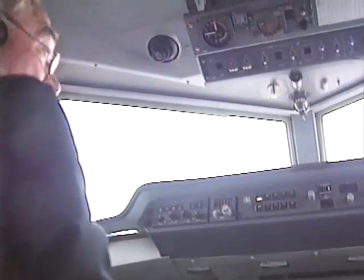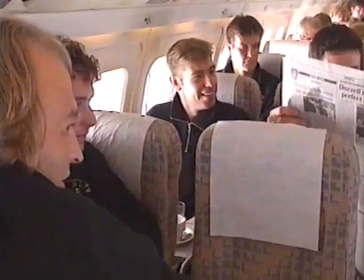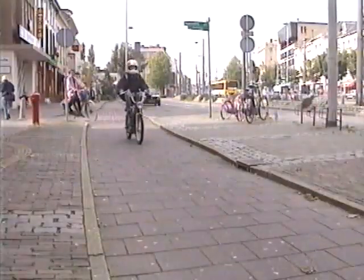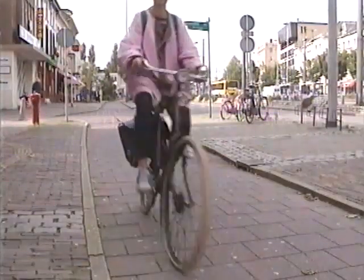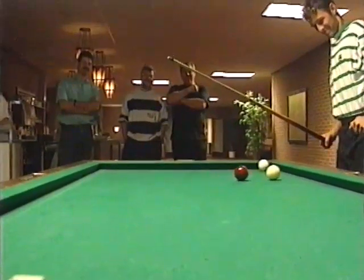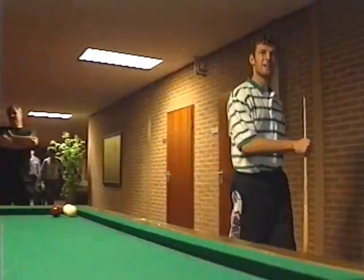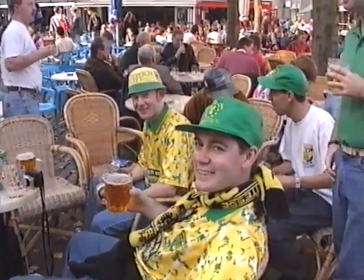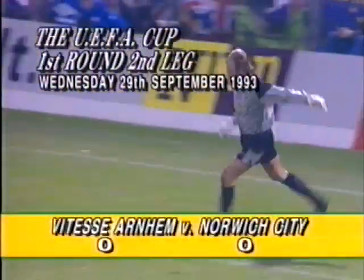Norwich had a European mission to complete. The luxury of a 3-0 lead from the first leg meant a relaxed atmosphere in the Canaries camp on the flight to Arnhem. The most famous landmark in Arnhem is the bridge, the battleground for great losses during the Second World War. But today, Arnhem is a peaceful city, well in keeping with the pace of life back home in Norwich. It was an easy place for the players and the fans to relax. Clearly, everyone was in confident mood before the battle on the pitch.